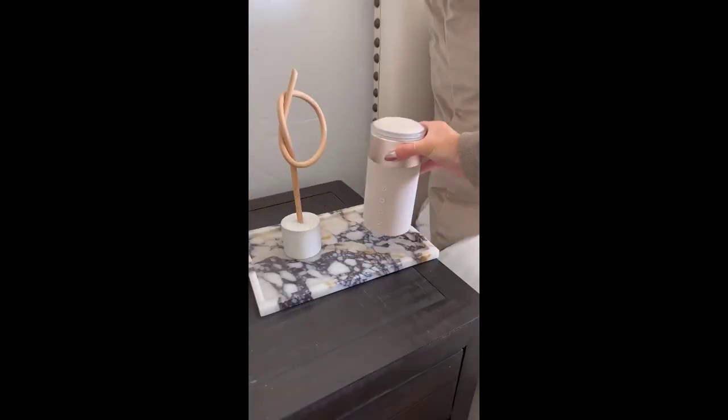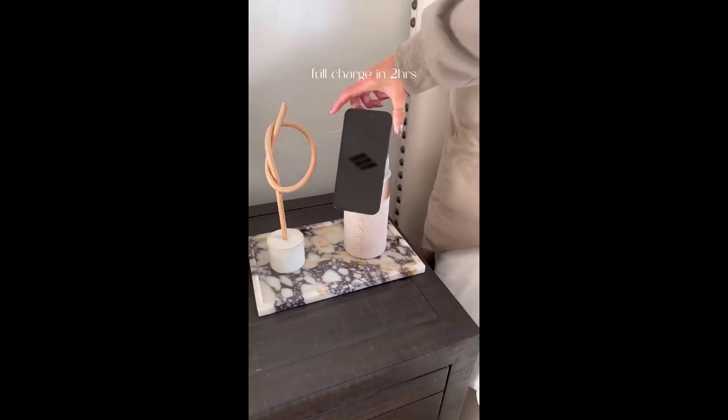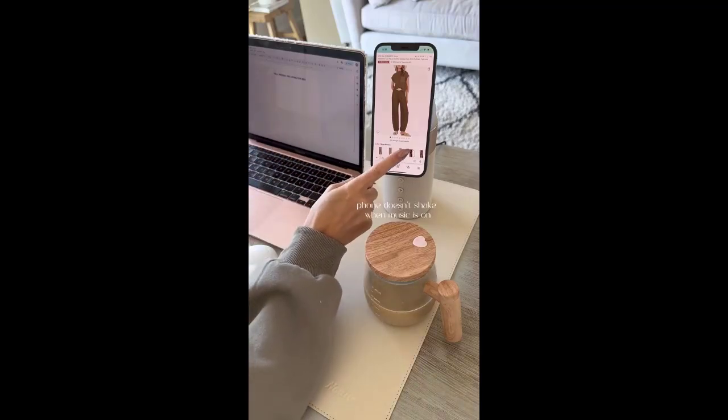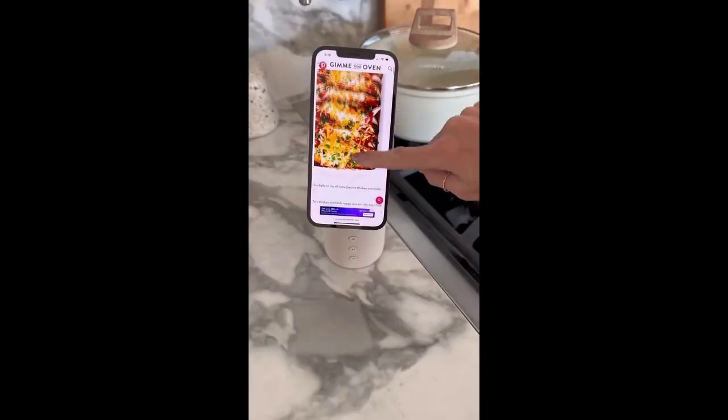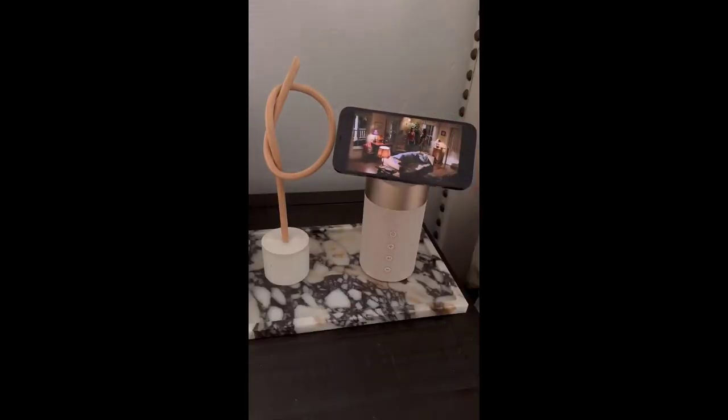Amazon home gadget — this two-in-one Bluetooth speaker has a nightlight and a magnetic wireless charging dock. There is even a place to charge your AirPods. Listen to music while you work and conveniently access your phone. Easily read recipes while cooking. You can even rotate your phone while streaming and listen through the speaker for superior sound quality.